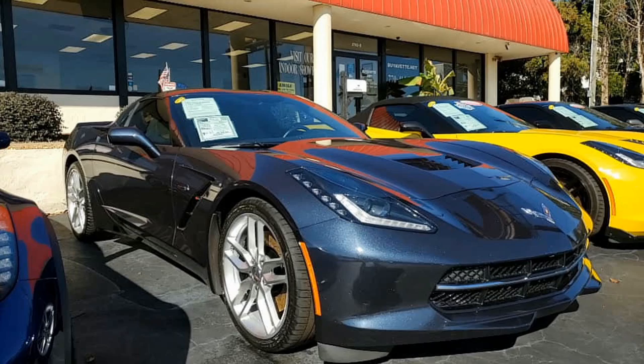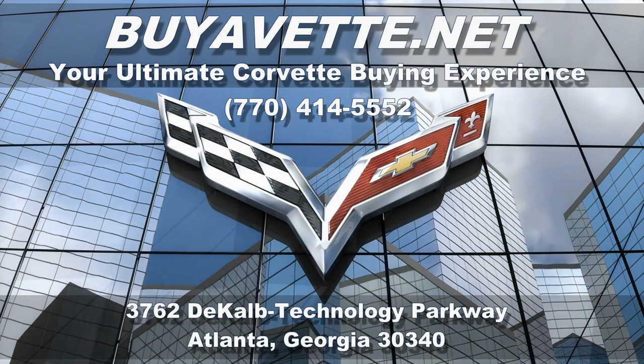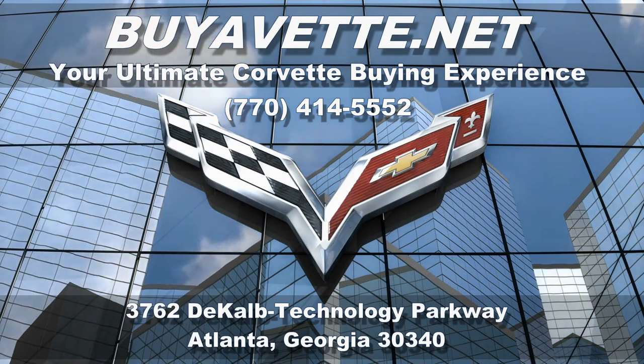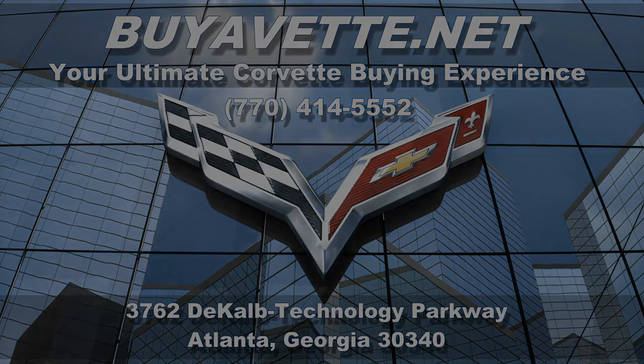This car comes just as you would expect it to. Give one of our sales representatives a call today at 770-414-5552. We are located in Atlanta, Georgia. We hope to be your ultimate Corvette buying experience, and we hope to see you real soon.